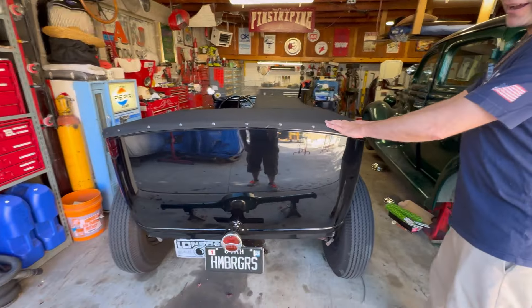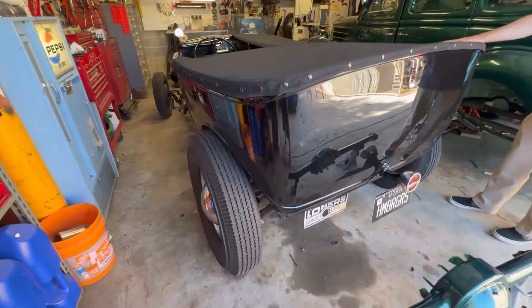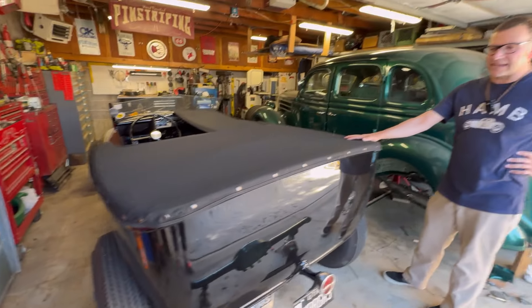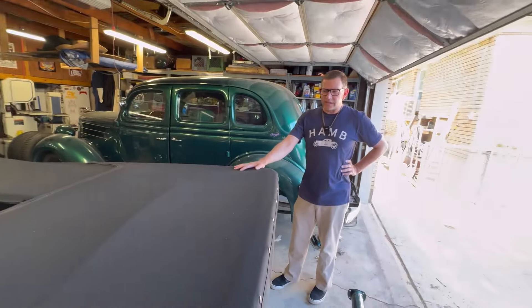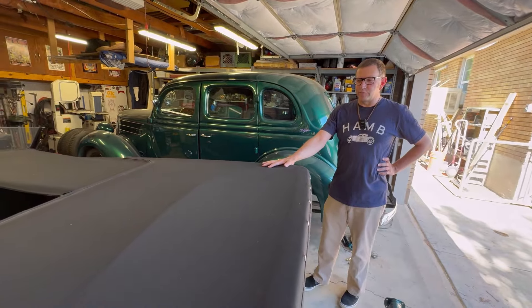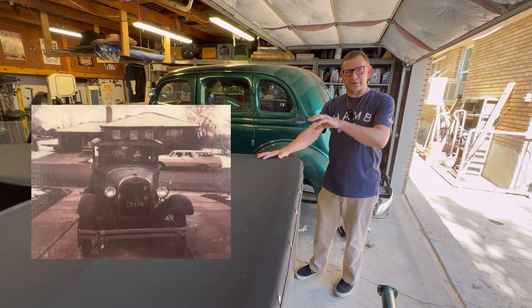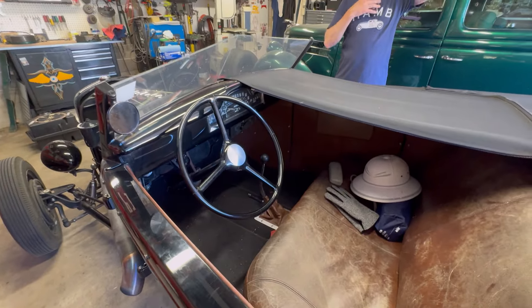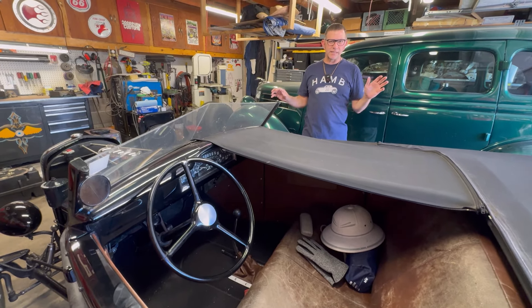This is my first hot rod I ever had. This is a 1929 Ford Model A, referred to as a tub now, but it started life as a four-door sedan. It was actually my grandpa's car. He had got it — I have no idea when — but I have a photo of my dad as a little boy when this car was together in stock. So this car was a four-door sedan.